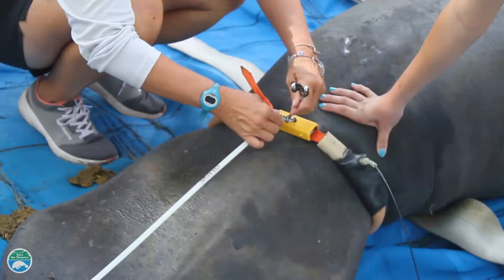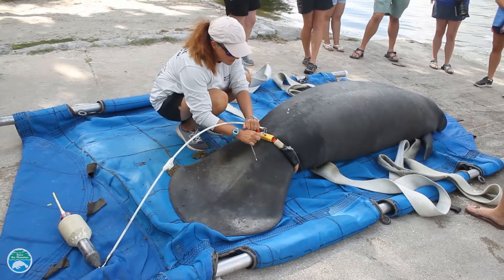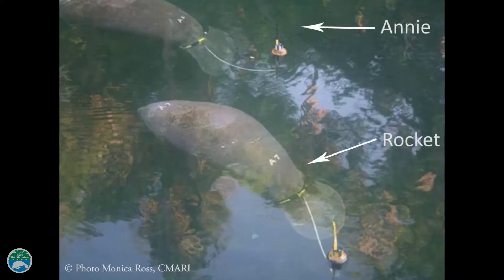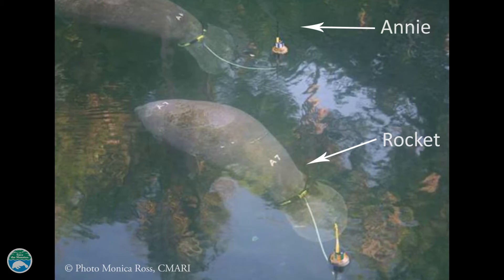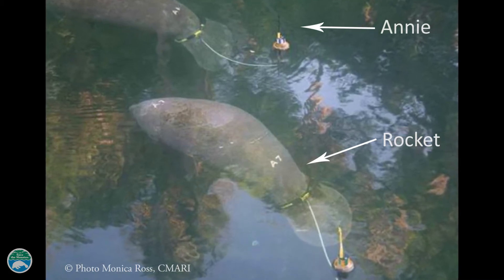They also help researchers keep track of recently released manatees that have been rescued and rehabilitated by partners in the Manatee Rescue and Rehabilitation Partnership. When Save the Manatee Club adoptees Annie and Rocket were released, they were tagged to ensure they were adapting well to life in the wild.